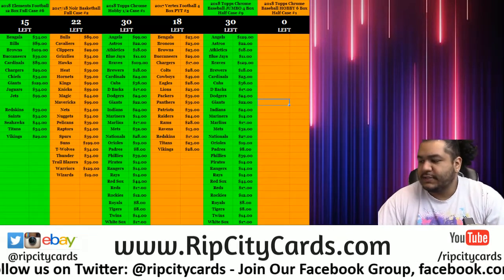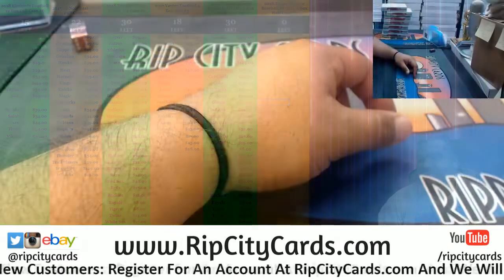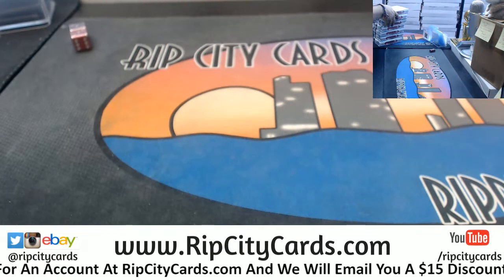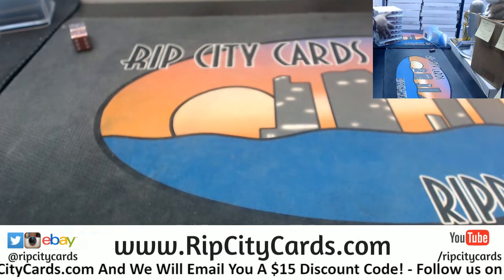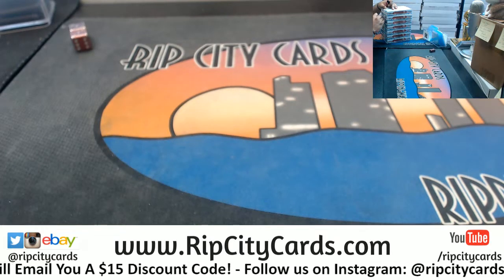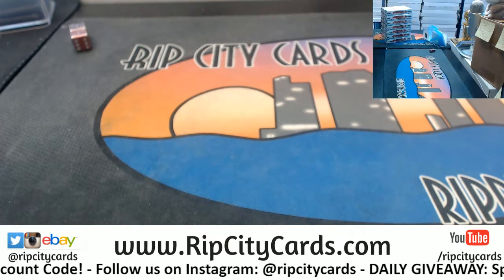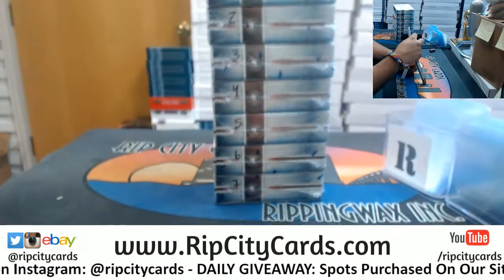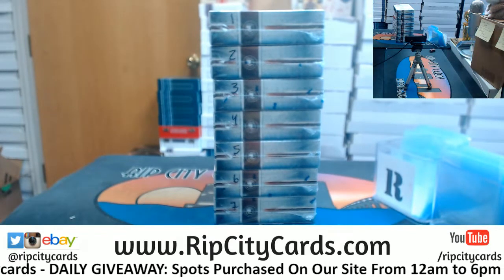Yo, what up everybody — time to do two personal boxes of clearly authentic baseball from my boy Matt. Let's get it done. These boxes are not numbered — I like to number them so you can pick. Let me do that real quick for you. All right, I got them numbered one through seven because that's how many I have left: one, two, three, four, five, six, seven. Pick two and they are yours.